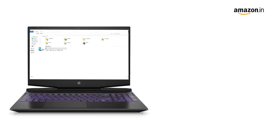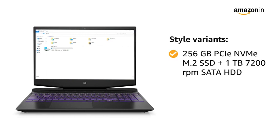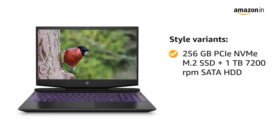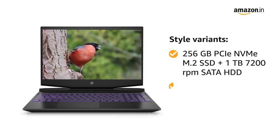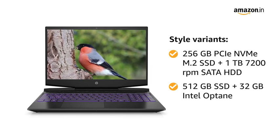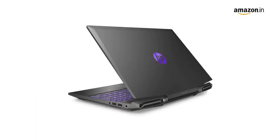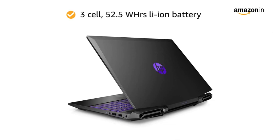This laptop comes in 2 style variants: 256GB PCIe NVMe M.2 SSD with 1TB 7200RPM SATA HDD, and 512GB SSD with 32GB Intel Optane. It comes with a 3-cell 52.5Wh lithium-ion battery.